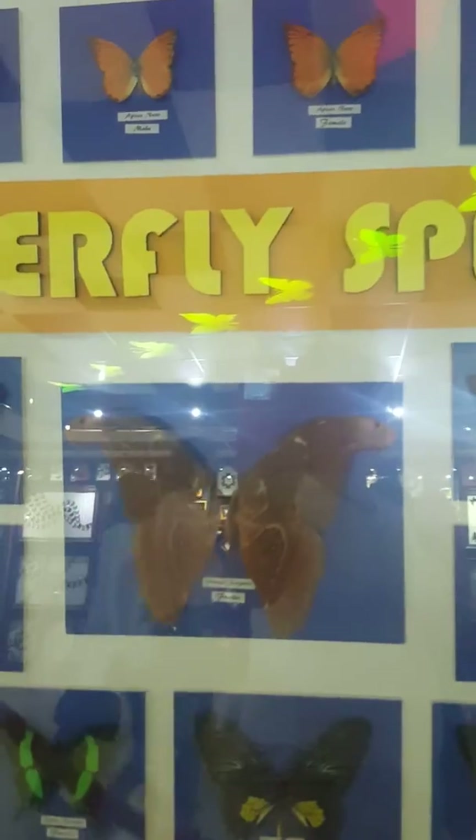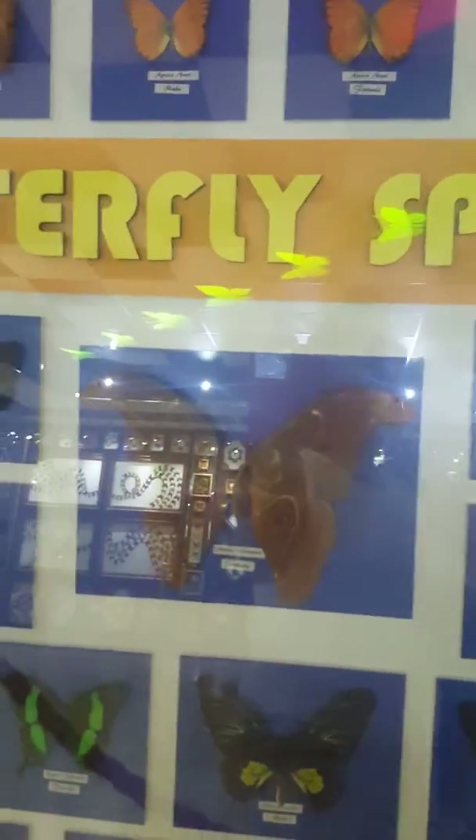As of now we are importing butterflies and moths from the Philippines and Thailand in Asia. We also have species from Central America, specifically from Costa Rica and Colombia.